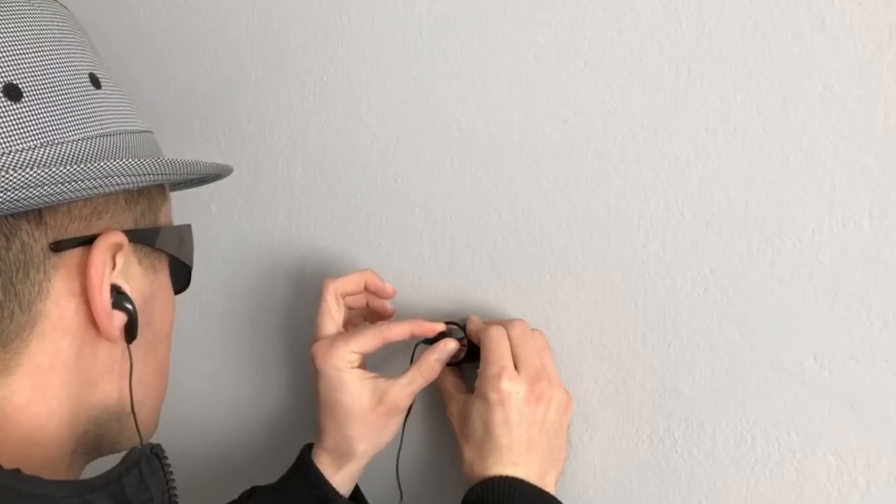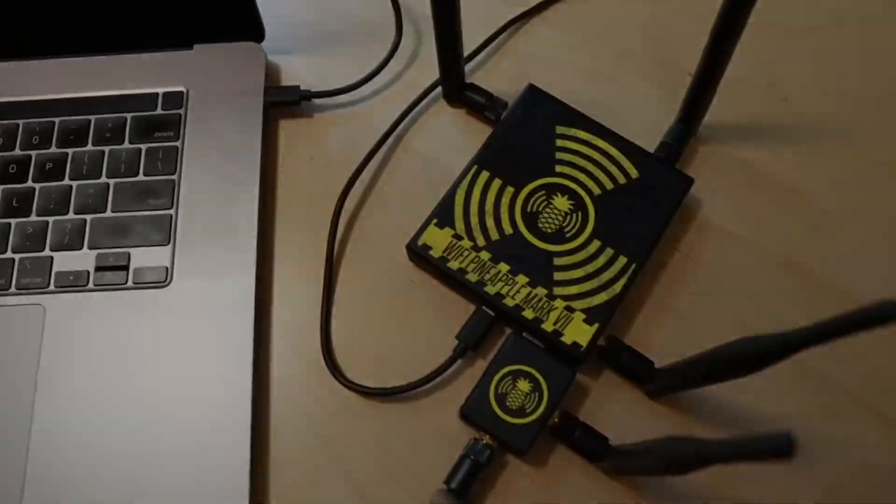Welcome to the Top 10 Countdown. Are you ready to see the most powerful and terrifying hacking gadgets of 2023?